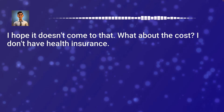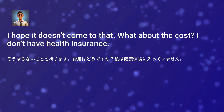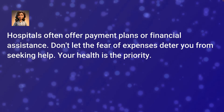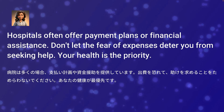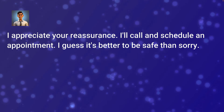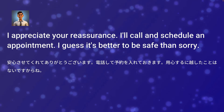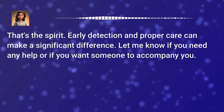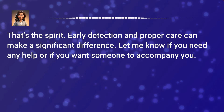I hope it doesn't come to that. What about the cost? I don't have health insurance. Hospitals often offer payment plans or financial assistance — don't let the fear of expenses deter you from seeking help. Your health is the priority. I appreciate your reassurance. I'll call and schedule an appointment. I guess it's better to be safe than sorry. That's the spirit. Early detection and proper care can make a significant difference. Let me know if you need any help or someone to accompany you.